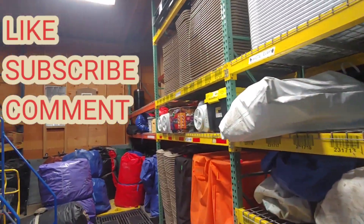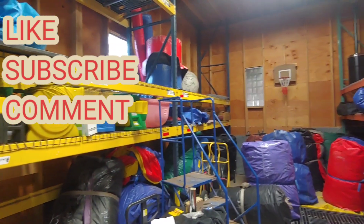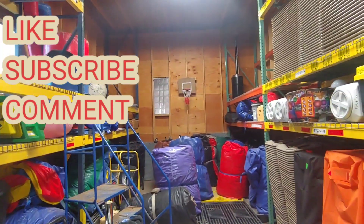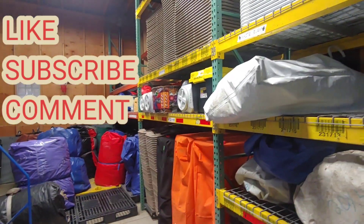So those are a couple quick tips right there. Hey everybody, I hope you guys liked the video. You can like, subscribe, and leave a comment telling me what you want to see more of, any ideas for videos, or knowledge you want to see — don't be afraid to ask. Hope everyone has a great day.